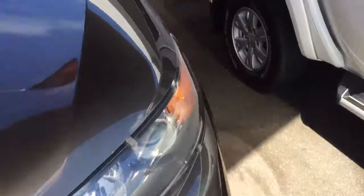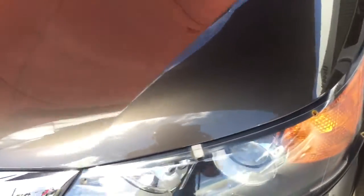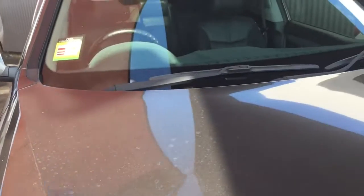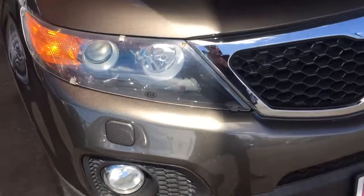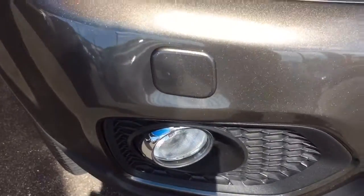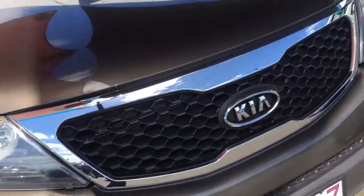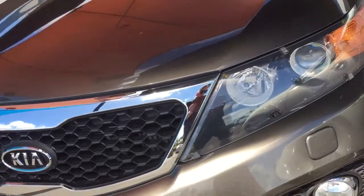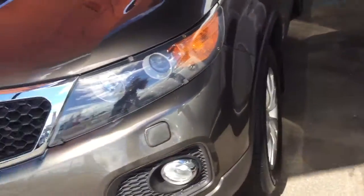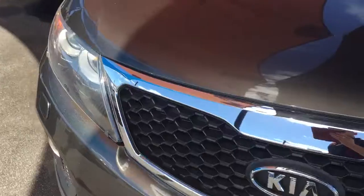It's in that really nice bronzy metallic. There's nothing to worry about on the front bonnet — everything is in really good condition. We do have a bit of building going on next door so there might be a bit of dust, but it is in really good condition. There are no paint chips or anything. You've got your front fog lights there as well, and the front bar is in really good condition.